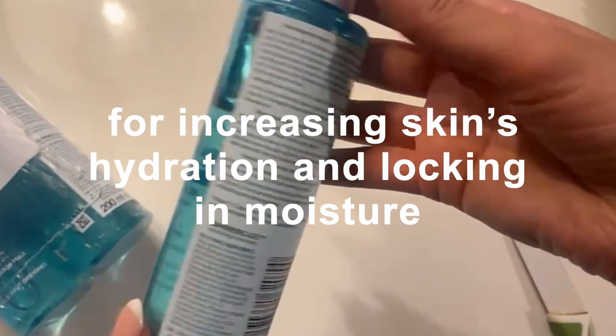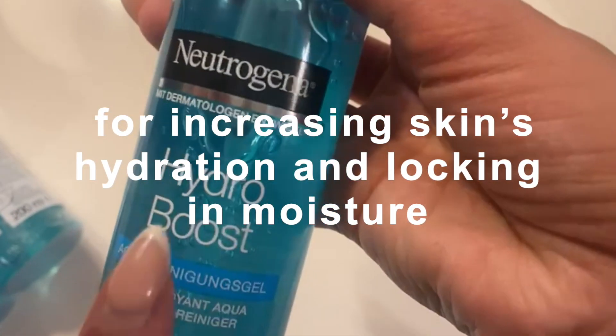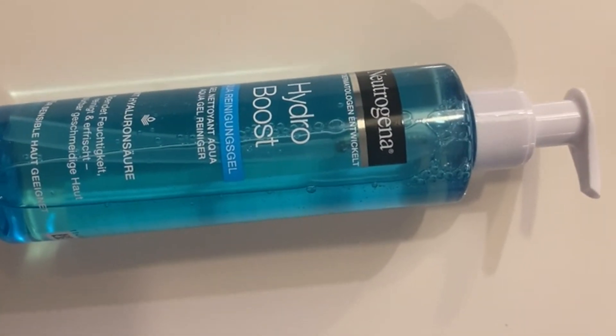I have combo skin and I was looking for an affordable face cleanser with hydrating properties. So I tried this product for months, and after using this Hydro Boost cleanser, my skin doesn't feel tight and dry at all.